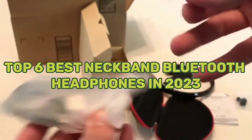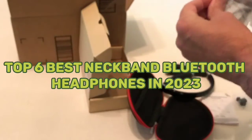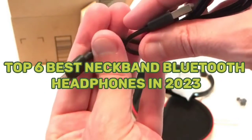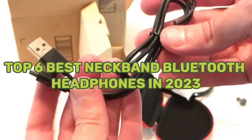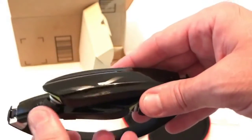Top 6 Best Neckband Bluetooth Headphones in 2023. Hello guys, today in this video we are going to help you find out the best neckband Bluetooth headphones in 2023 on the market. This list is based on my personal opinion, listing them based on their quality, durability, customer reviews, and more.